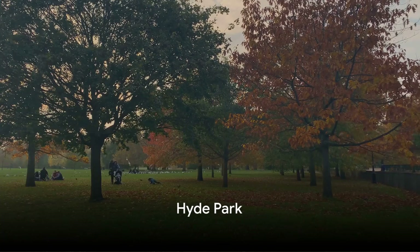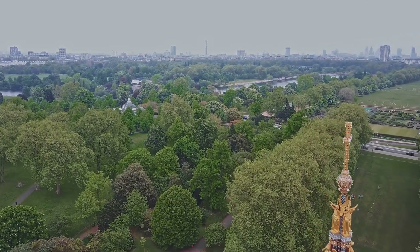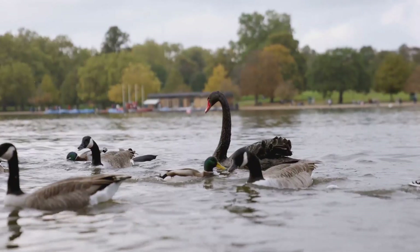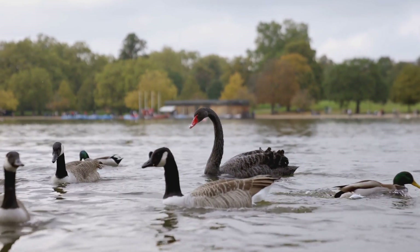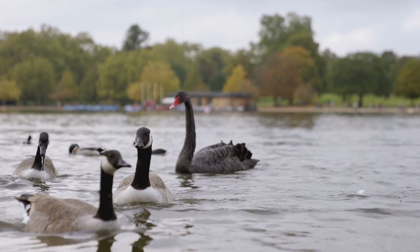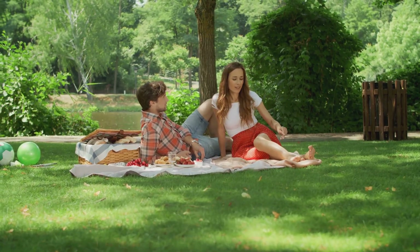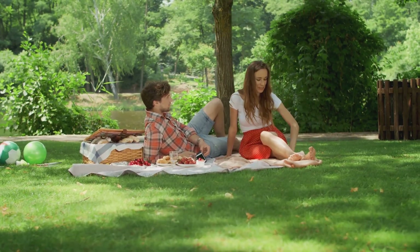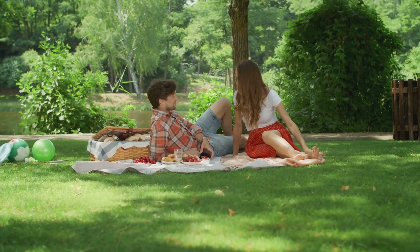Now, let's escape the hustle and bustle at Hyde Park. This verdant retreat is steeped in history, hailing from the days of Henry VIII. It's a sanctuary for both Londoners and wildlife alike, with over 4,000 trees, a beautiful lake, and a stunning rose garden. Whether you're in the mood for a leisurely stroll, a boat ride, or a picnic, Hyde Park offers a serene respite from the city's rapid pace. Hyde Park, a green oasis in the heart of the city.